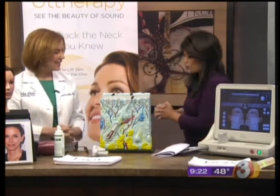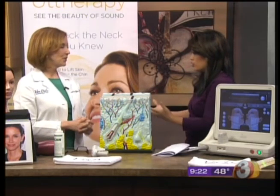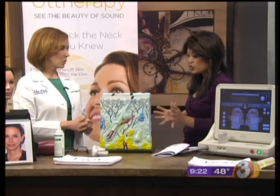Dr. Susan Van Dyke, thank you so much for joining us this morning. If folks want to learn more about the treatments, where can they find you? Van Dyke Laser and Skin — VanDykeLaser.com is the easiest way, and there's Facebook and Twitter. Just search Van Dyke Laser, you'll find us. We'll also put all the information on AZFamily.com to make it easy for you. Thank you very much for joining us.